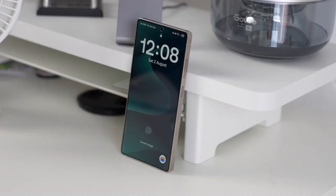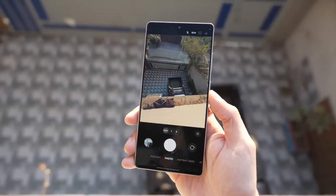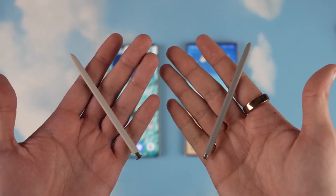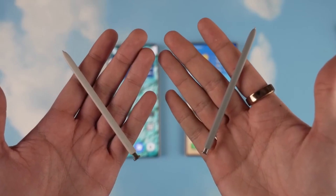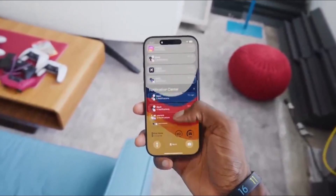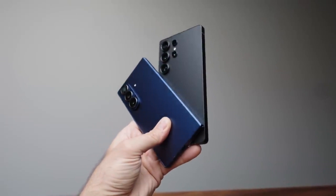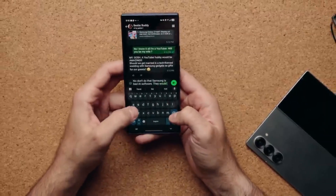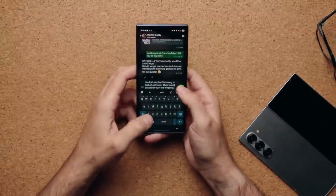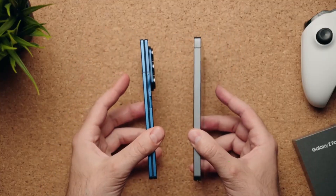The bottom line: the Galaxy S26 series isn't trying to shock the world with flashy gimmicks — it's quietly evolving. Samsung seems focused on refining what already works, improving AI, and fine-tuning its design language. Whether that's enough to win over iPhone and Pixel fans remains to be seen. But one thing's for sure: 2026's flagship race is about to get really interesting, and we'll be here to cover every new leak, every new reveal, and every surprise Samsung throws our way. So hit that like button if you're excited for the S26 lineup, and stay tuned — because this is just the beginning.